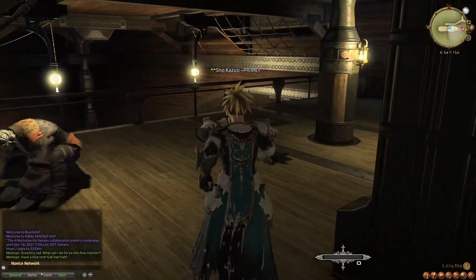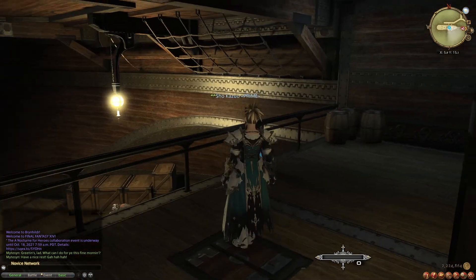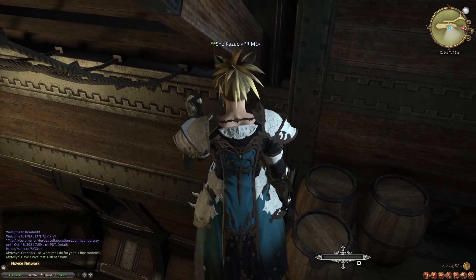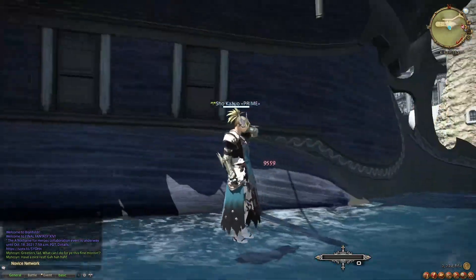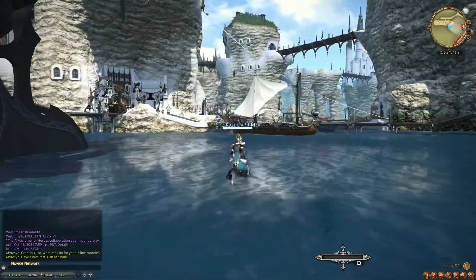You will see a stack of three barrels in the corner. To get out of the map, you're gonna want to jump on top of the railing just before the barrels and jump towards the wall of the boat. If you've done this correctly, you will jump out of the map and land on the water just outside of the boat.